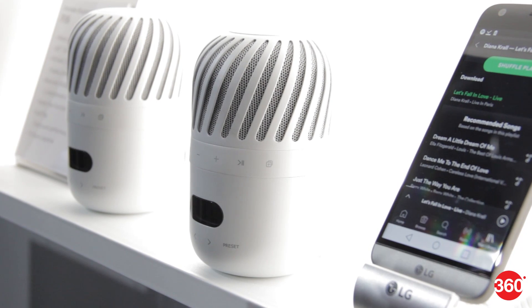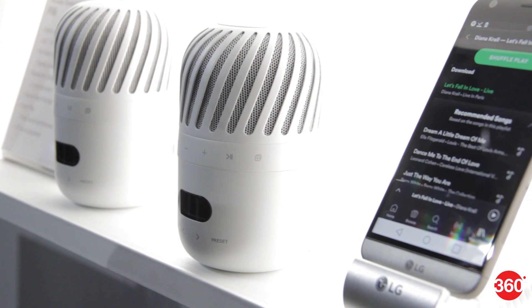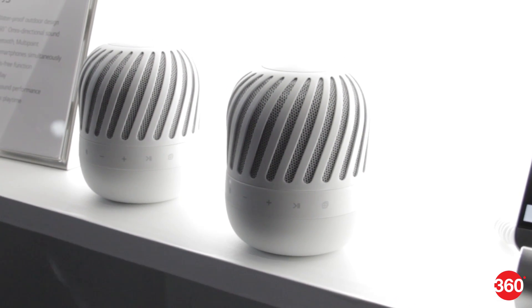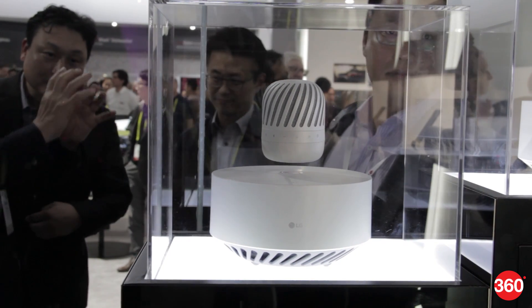We've seen waterproof speakers, and even some that claim to be able to survive an explosion. But so far, we haven't really seen speakers that levitate — but LG changed that this CES.